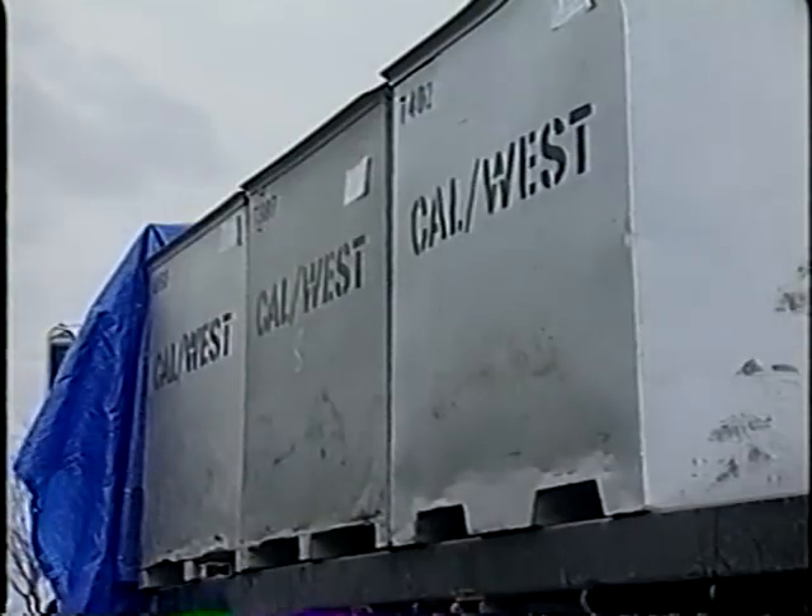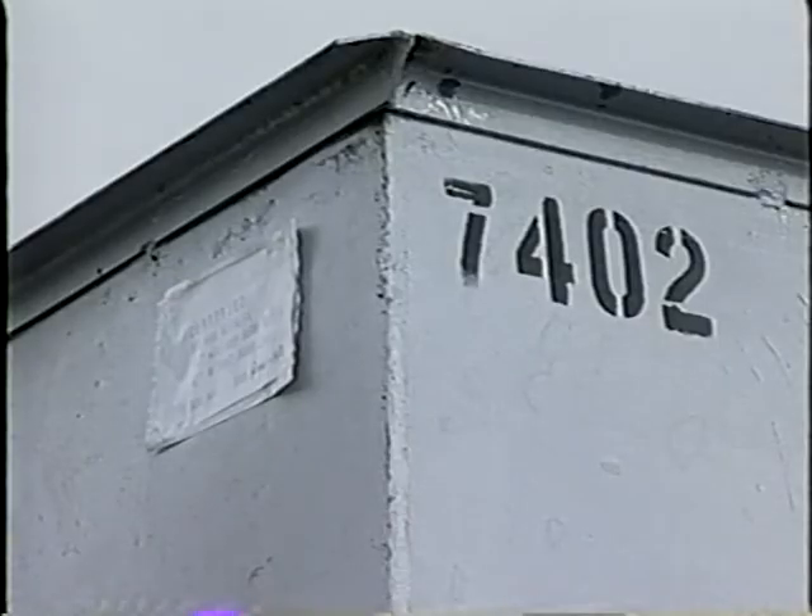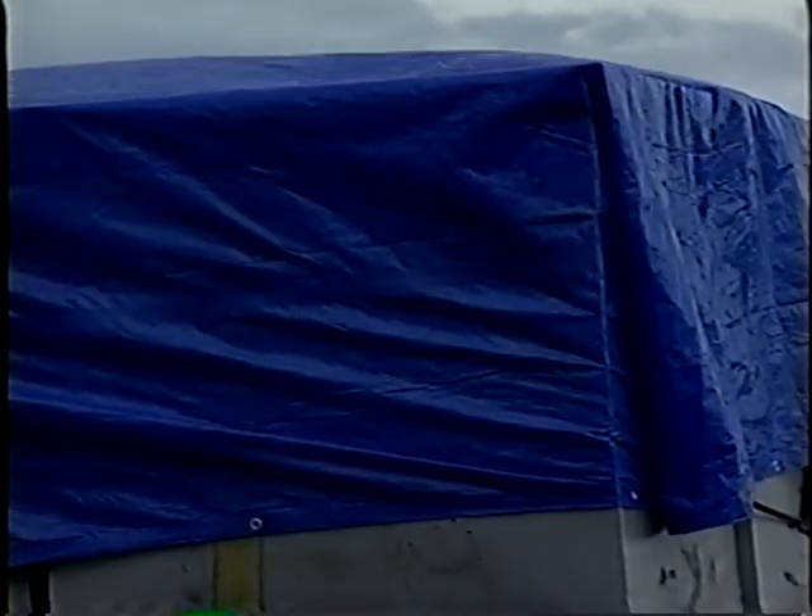Seed goes from the combine into bins or a truck for transport to the conditioning facility. If the seed is destined for the sprout market, it should be transported in a manner that will minimize contamination from soil, manure, animal, and rodent urine. Seed should be protected with a tarp during storage and shipping.